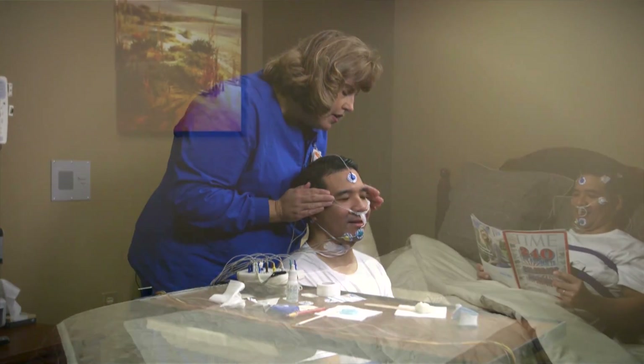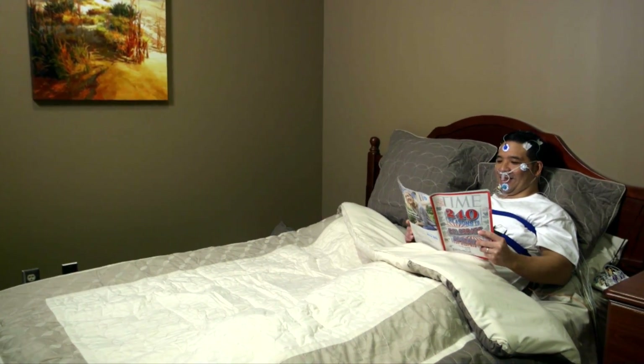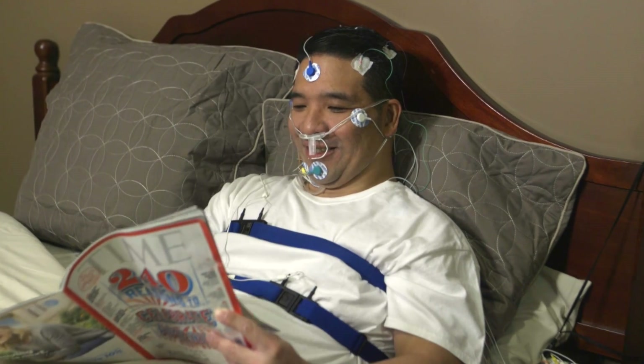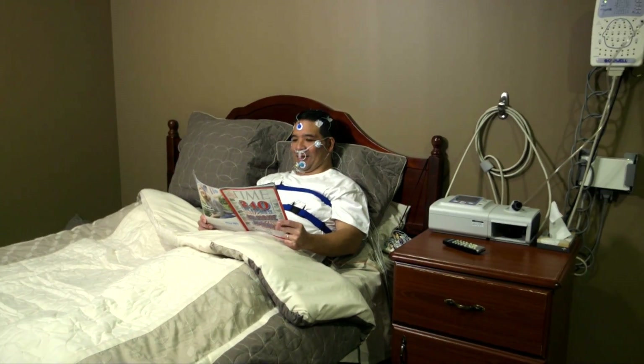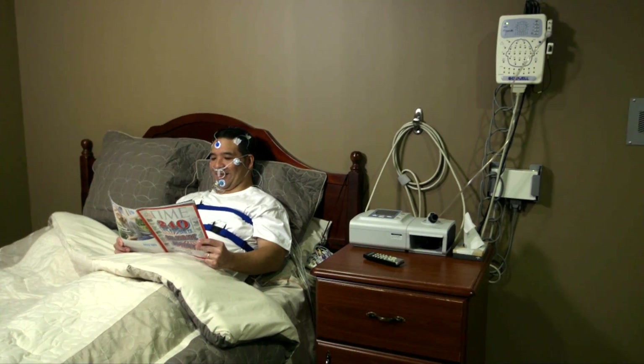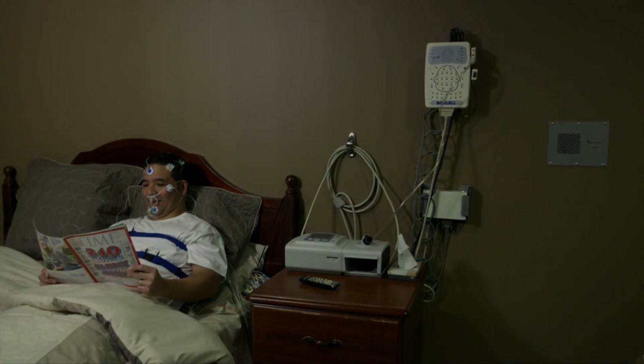You should follow your normal nighttime routine to start relaxing and to get you ready for sleep. Once everything is in place, we'll turn off the lights and let you fall asleep as you normally do. You'll be able to sleep in any position that's comfortable for you.